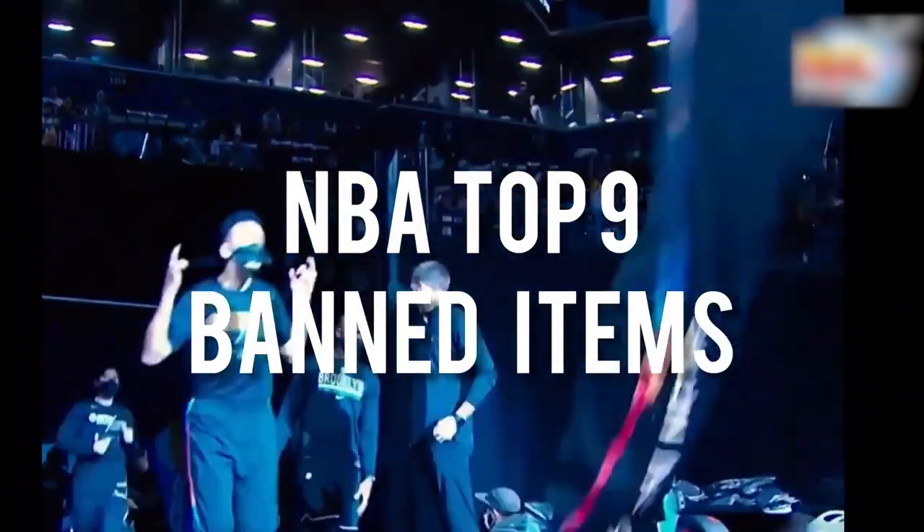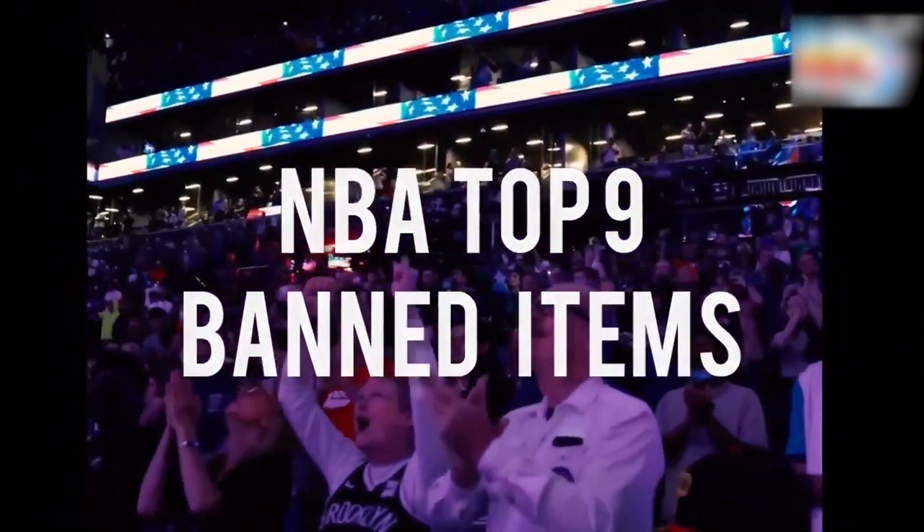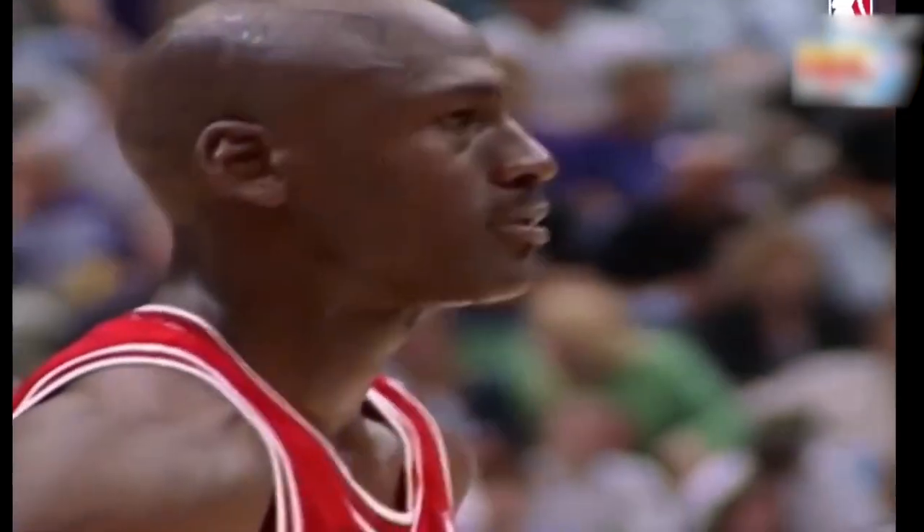The nine items banned from the NBA. The NBA is not just about spectacular dunks, swishing three-pointers, and record-breaking performances. It's also about fashion, gear, and sometimes controversy. Today, we're diving into the strange, unique, and sometimes hilarious world of the nine items that have been banned by the NBA.